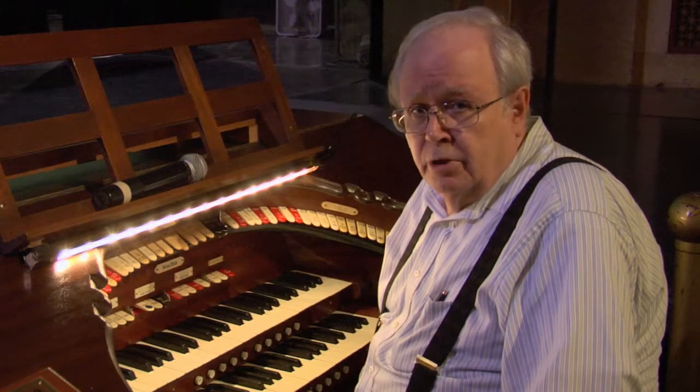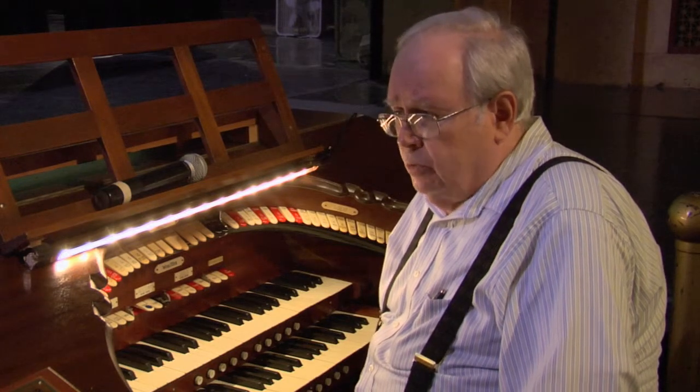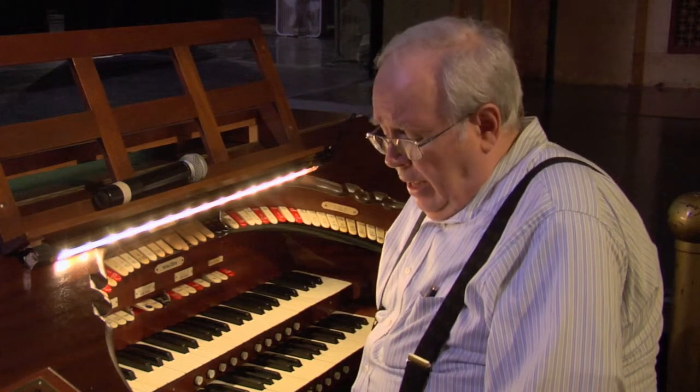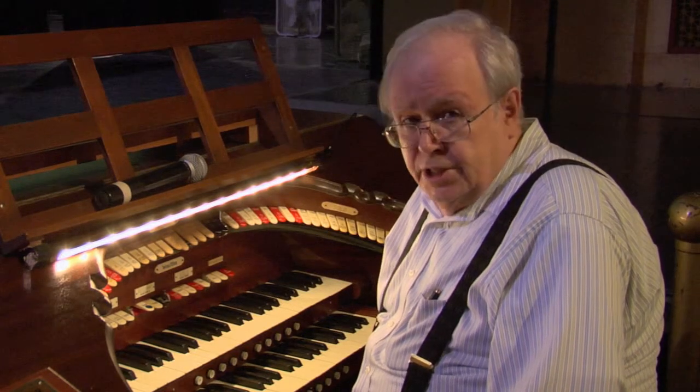Mr. Weinberg had a personal interest in the organ. When it came time to completely rebuild it — which we did in 1970, and it was later rebuilt again by another crew around the late '80s — he funded the project basically and wanted to see the organ stay.